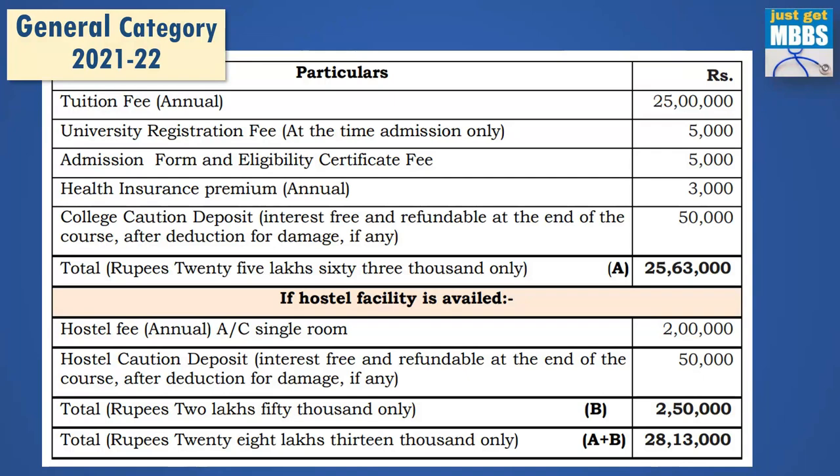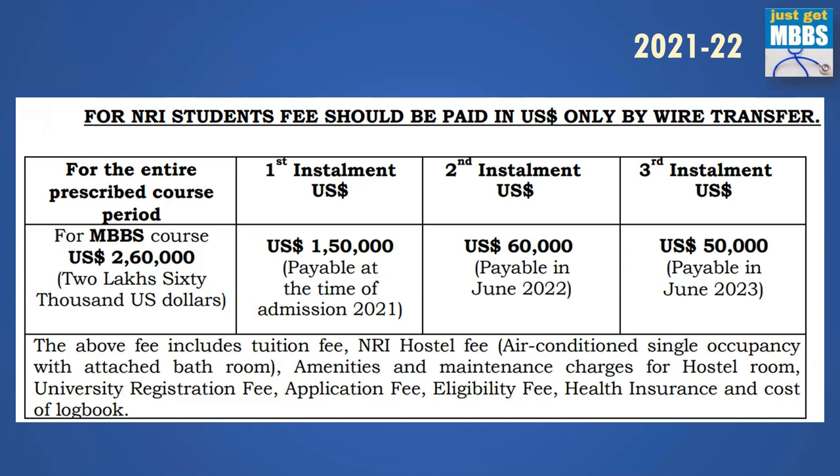For NRI fees, the total cost is US dollars 2,60,000, which can be paid in three installments. The first installment at the time of admission is US dollars 1,50,000. The second installment, due in June 2022, is US dollars 60,000. And in June 2023, you need to pay US dollars 50,000. This total of 2,60,000 US dollars includes tuition fee, NRI hostel fees, amenities, maintenance charges, university registration fee, application fee, eligibility fee, health insurance, and cost of logbook — almost all expenses needed by NRIs are covered.